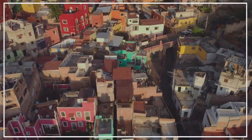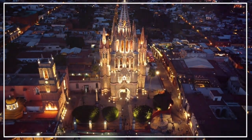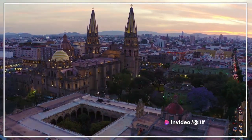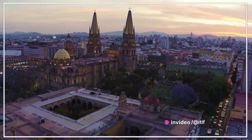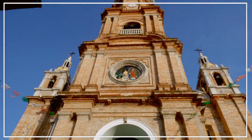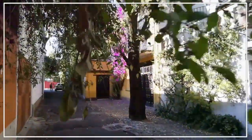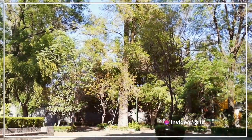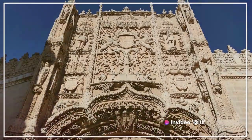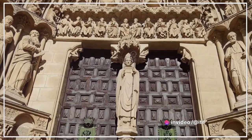As we venture deeper into the city center, we're greeted by a breathtaking array of architectural marvels. The cityscape is a testament to the rich history and diverse cultural influences that have shaped San Miguel de Allende over the centuries. Standing tall and majestic in the heart of the city is the Parroquia de San Miguel Arcángel. This iconic church, with its neo-gothic façade and soaring spires, is more than a religious monument — it's a symbol of the city, a beacon that has watched over San Miguel de Allende through the passage of time. As we wander further, we encounter hidden courtyards that offer serene retreats from the city's bustling streets, often adorned with lush greenery and vibrant flowers.